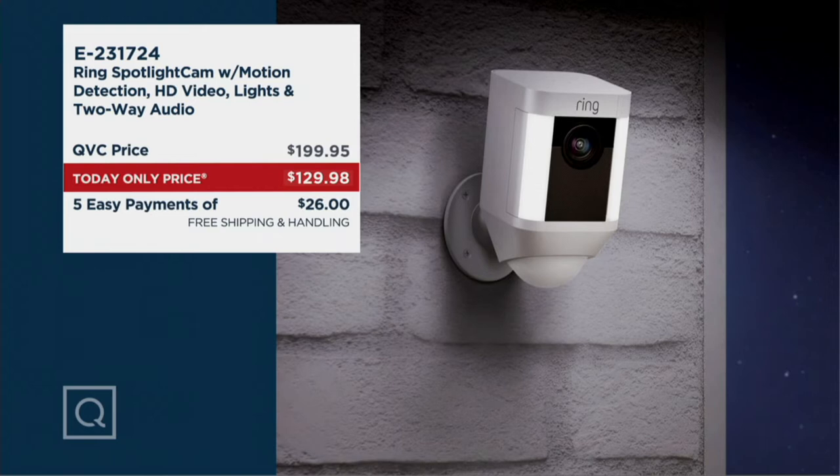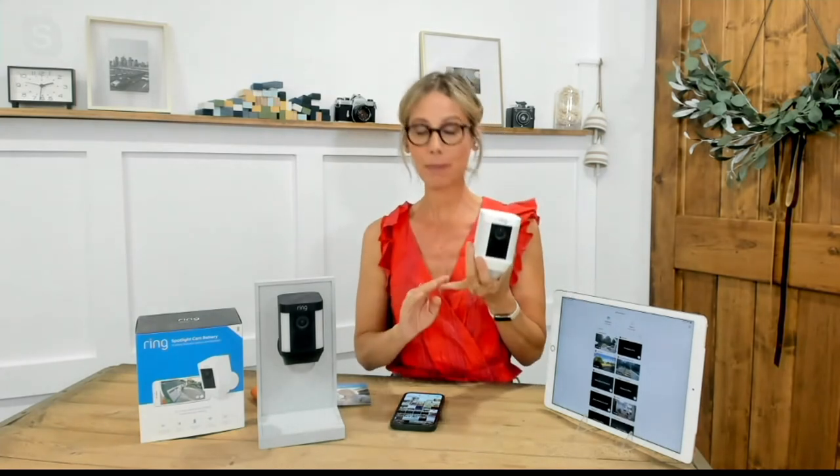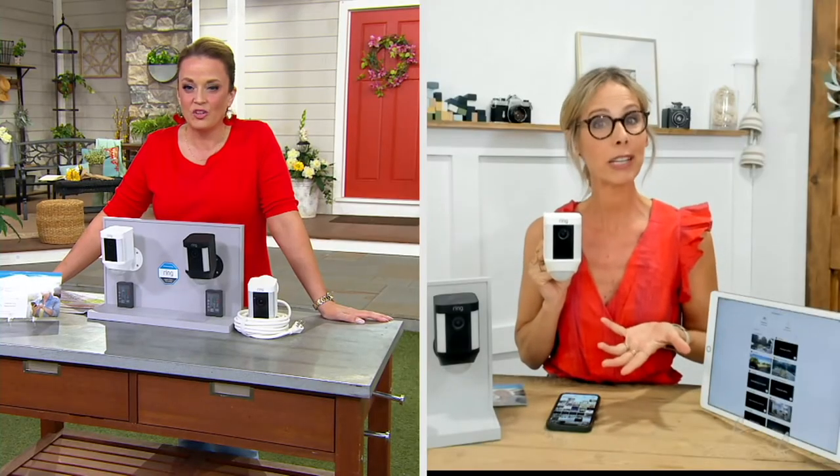Sarah, if I already have a Ring doorbell, will this work with it? Absolutely. This is that perfect standalone piece, but when you start pairing it with other Ring devices, maybe this adds to your ring of security around your home. Maybe this is your first purchase because it is so versatile. It goes outside, and there is light and there are sirens. We've all wanted home security, but extensive contracts and extensive wiring are not in a lot of our budgets.